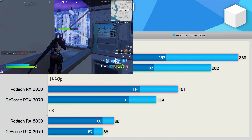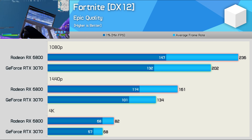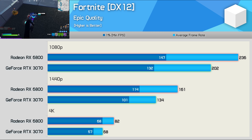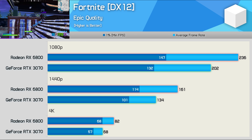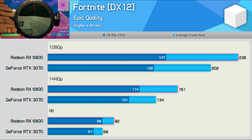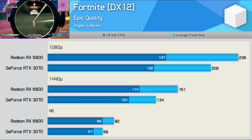Next up, we're looking at Fortnite — a game that not too long ago Radeon GPUs didn't perform particularly well in. AMD did focus on fixing performance in this title, and as you can see the RX 6800 is very competitive, beating the 3070 by a 17% margin at 1080p, 20% at 1440p, and 21% at 4K. Though as mentioned earlier, those margins hardly make the GeForce GPU a poor value choice.